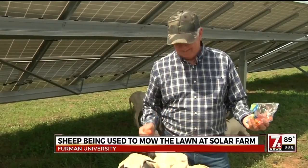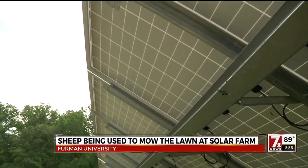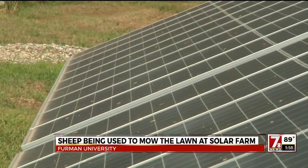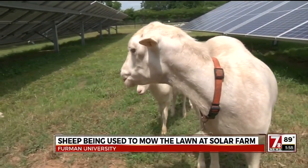Yeah, these people are going to think I'm crazy. So far, the sheep have been productive employees, helping the six-acre solar farm supply power at a lower cost. It's offsetting or helping reduce about 5% of our energy needs for the campus — and doing what sheep do best. In Greenville, Jennifer Martin, 7News.